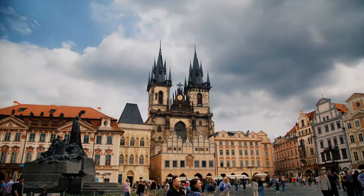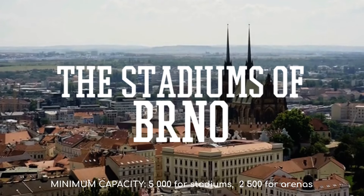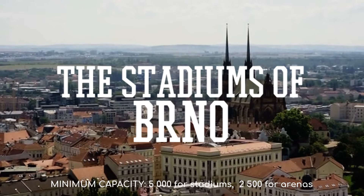When it comes to the Czech Republic, Prague gets all the glory. But the country's second largest city also exists. So let's check out the stadiums and arenas of Brno, Czechia.